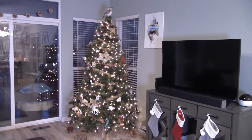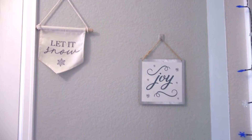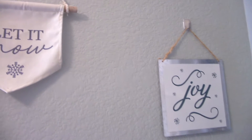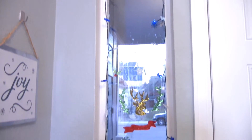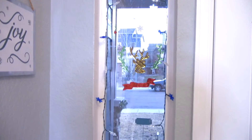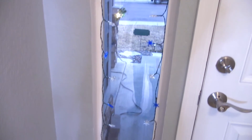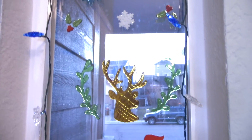Hey guys, welcome back to my channel. Tonight we are doing the Christmas home tour. A lot of my decor is a bit older, I have a few new things. One of the new things is the 'Let It Snow' sign, that's from At Home. If anything is new, I'll let you guys know. But a lot of it is older because I'm not someone to go out and buy new decor each time.